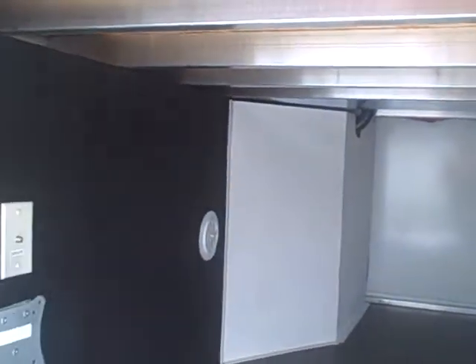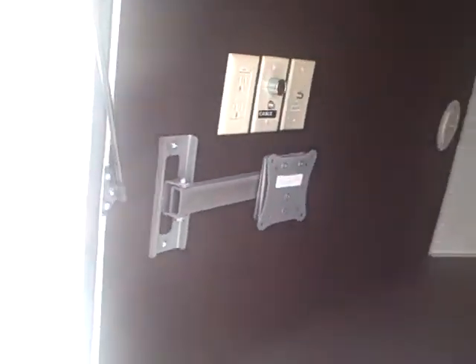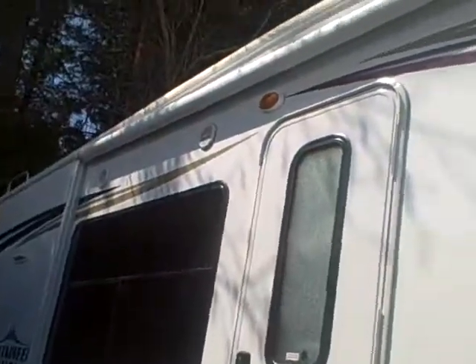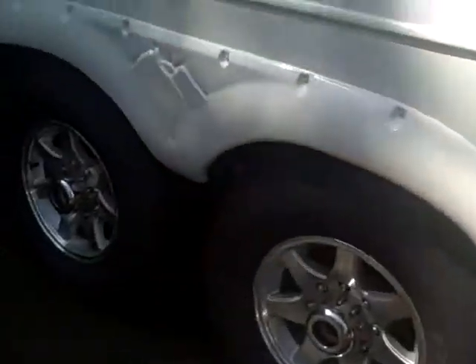Inside the basement, look at all this room. You can see the aluminum frame construction. Heated basement, folks — not got to worry about plumbing issues freezing up. There's a spot for your TV if you want to watch the Super Bowl out here, with your outside speakers under the big awning. Aluminum wheels. Big, big dinette window.